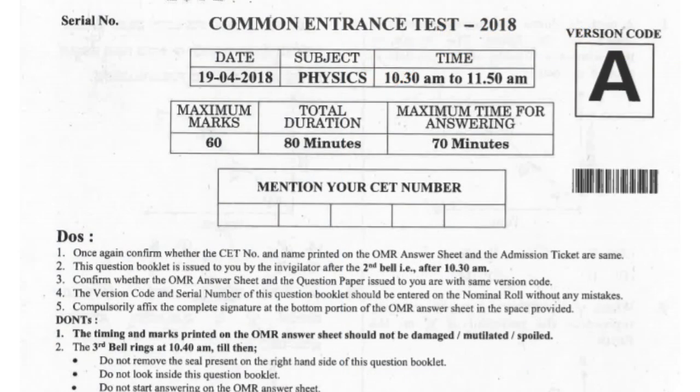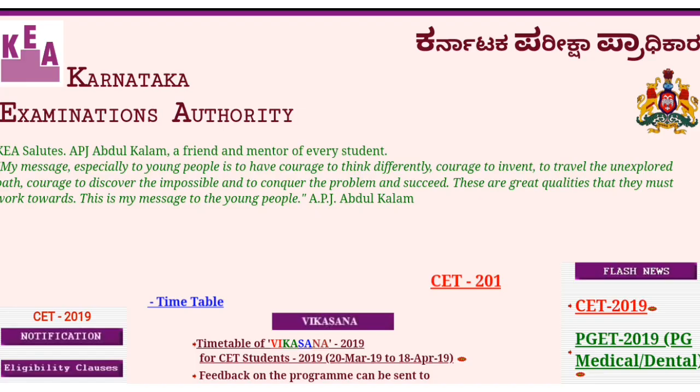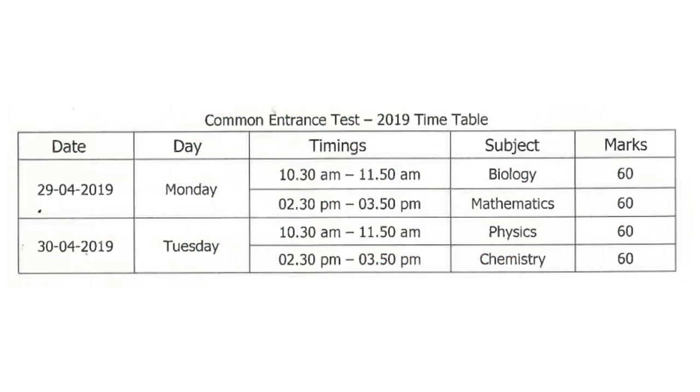In this video we are going to discuss about the weightage of marks allotted per chapter in the Karnataka CET exam. The Karnataka CET exam is conducted by the Karnataka Education Authority, known as KEA, for filling up seats in engineering and other professional courses. The CET exam consists of four papers: physics, chemistry, maths, and biology.